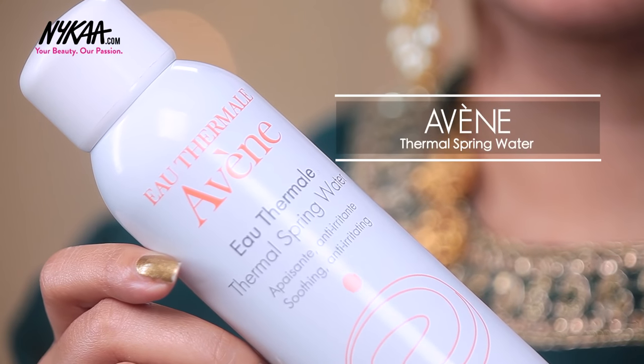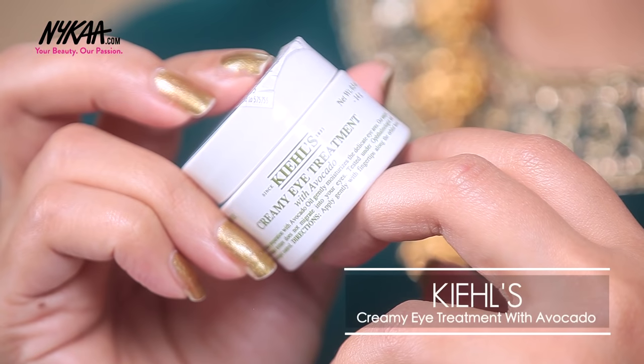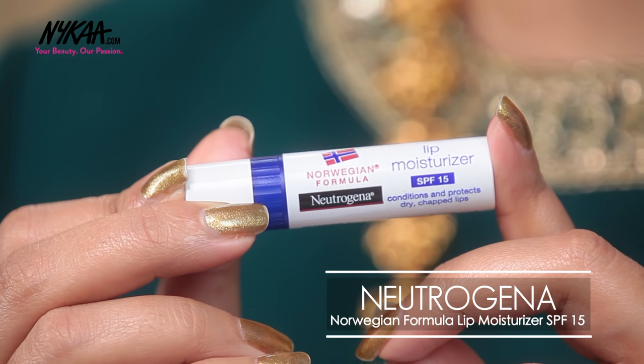Before I start my makeup I'm going to prep my skin. I'm using the Avene Thermal Spring Water and lightly misting this all over my face. Next I'm going to use the Kiehl's Daily Reviving Concentrate which contains nourishing natural oils and this feels really hydrating on the skin. To make sure my under eye area is well moisturized, I'm using the Creamy Eye Treatment also by Kiehl's. And for my lips, I'm using the Neutrogena Lip Balm.